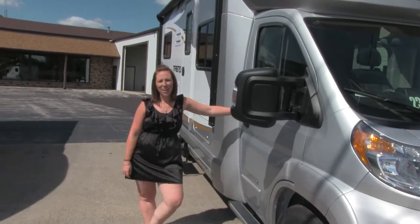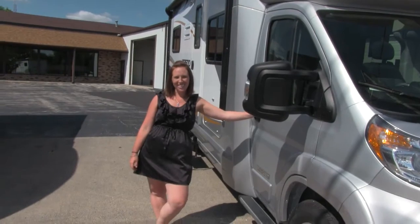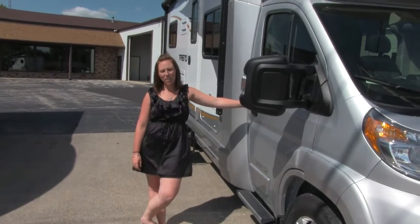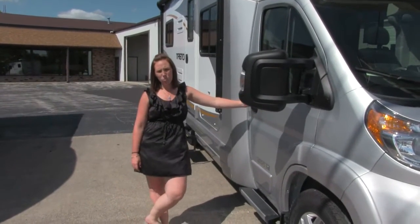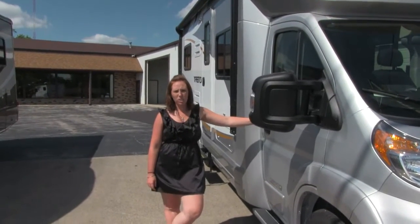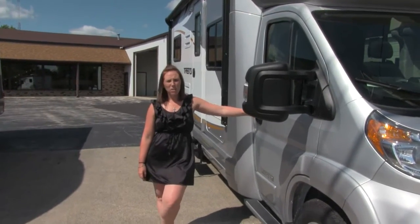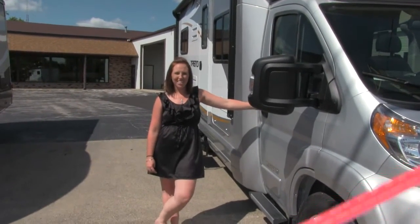Hello everyone, welcome to Winnebago Motorhomes. I'm Liz and today I'm going to show you the 2016 Winnebago Trend 23L. This unit is 24 feet long and it runs on a 280 horsepower 3.6 liter V6 gas engine, and it is built on a Ram Promaster chassis.